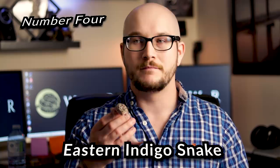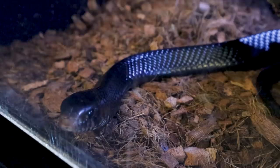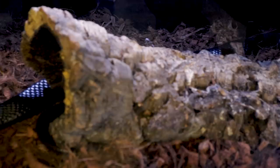Number four: indigo snakes. This snake is on everybody's dream reptile list. If you see one, especially in person, it's really no surprise why. These are one of the most amazing, majestic looking creatures, and if you get the opportunity to handle one, they're a big, thick snake.